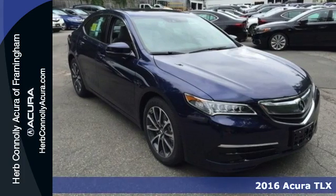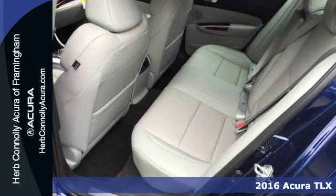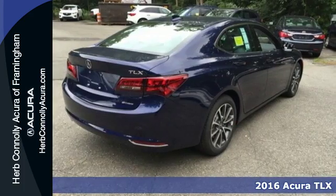Here's a 2016 Acura TLX. Jewel Eye LED headlights have been designed to be stunning while also offering long-lasting and bright white illumination.